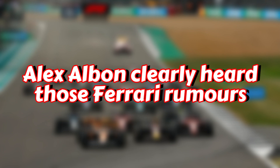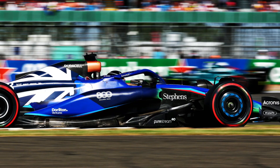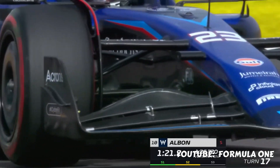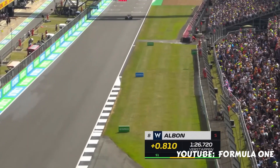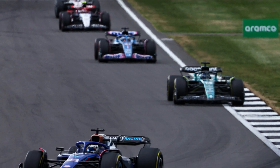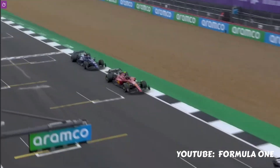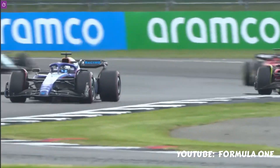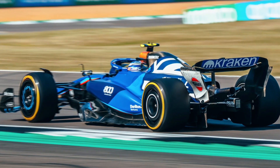Williams now. Alex Albon clearly heard those Ferrari rumours — rumours I fancy doing a video on before Hungary, so keep an eye out for that. But my god, he was good. Top three in all practice sessions, P8 in qualifying. He races under the Thai flag but was born in the UK, so it is still a home race giving him that extra boost. That car is slippery in a straight line. Williams can be pretty pleased with their weekend — Albon in the points, beating the base Ferraris, with a brilliant overtake on Sainz. And Sargent was just one place off the points — probably his best weekend so far in F1.